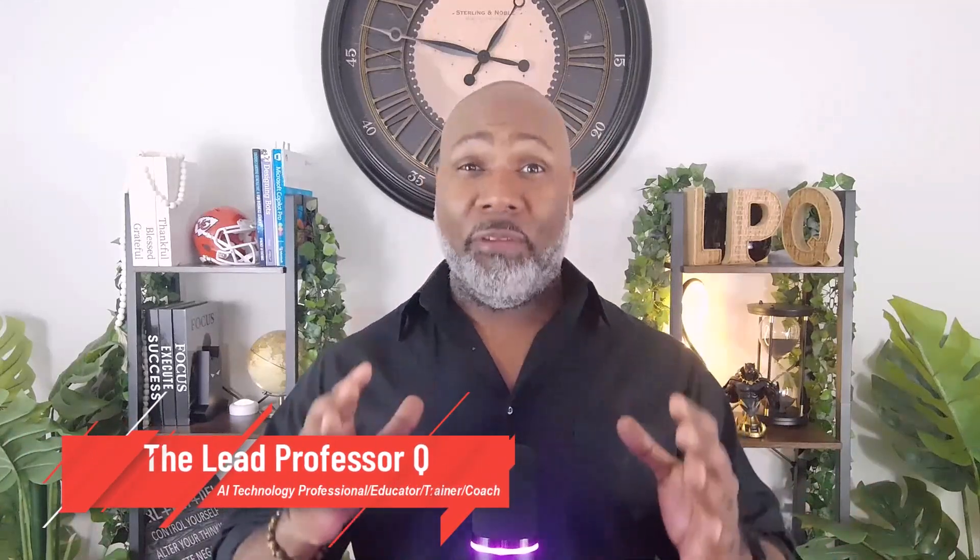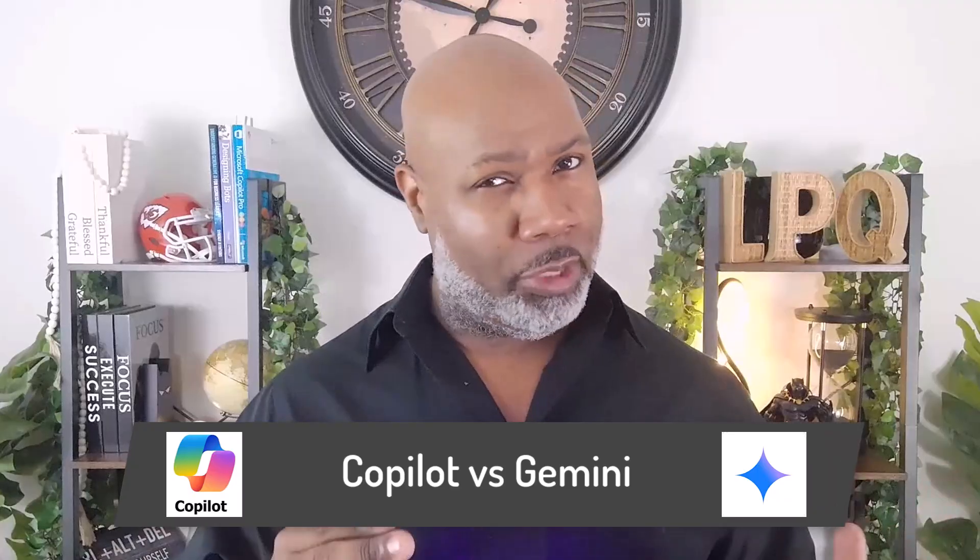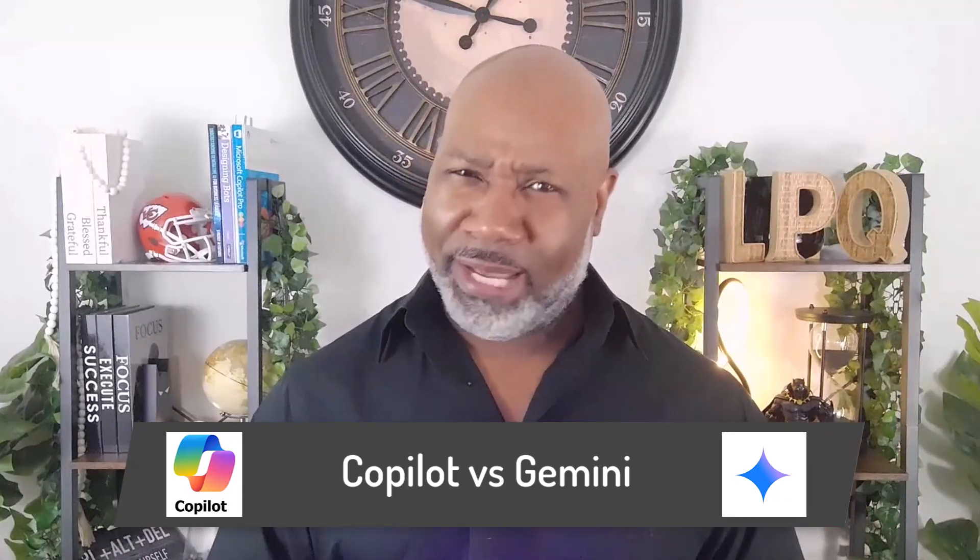This is Lead Professor Q at your service. All right, family. You know I try to cover all things AI, all day, all the time. In this video, I'm going to break down one of the most common questions I hear out here on these AI streets: Should I be using Microsoft Copilot or Google Gemini? You know what time it is — it's time for instruction.